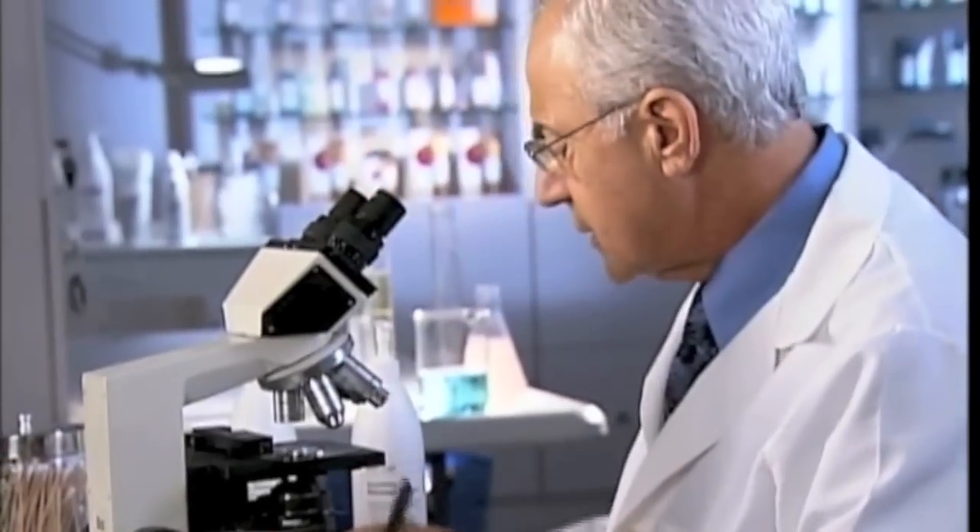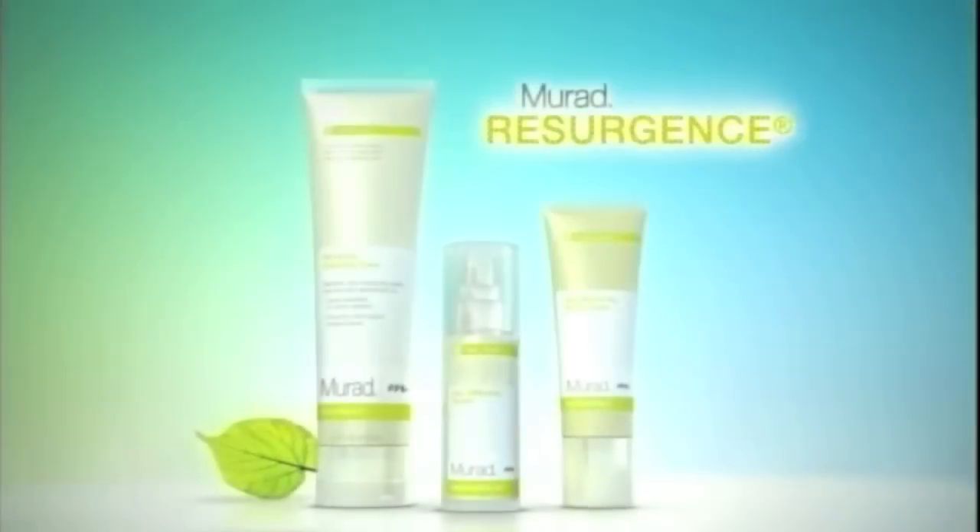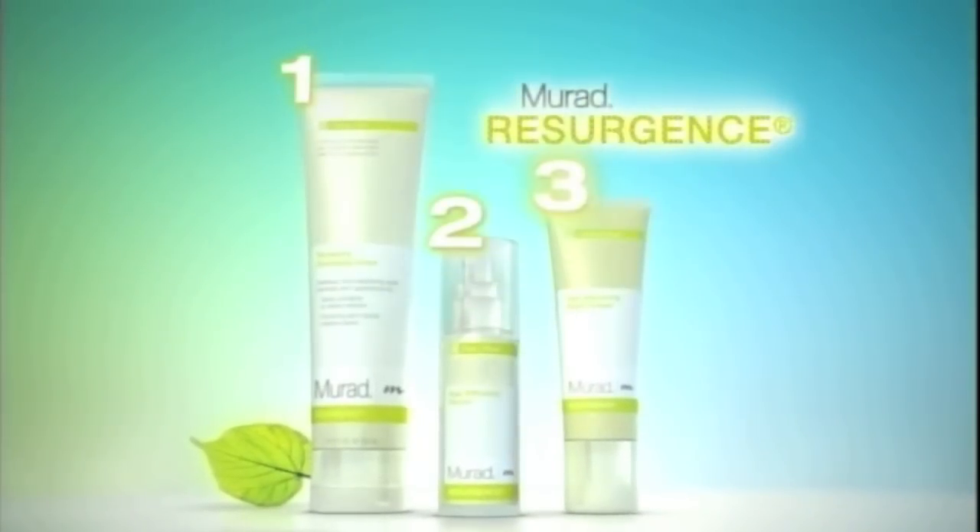And because Dr. Murad is a pharmacist as well as a dermatologist, with Resurgence, you get the very best of science and nature all in one fast and simple three-step system.